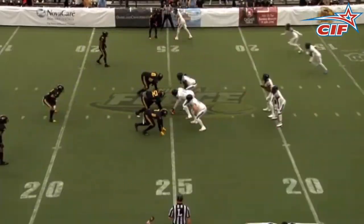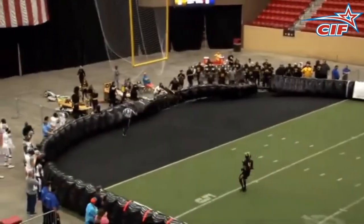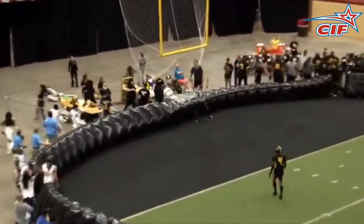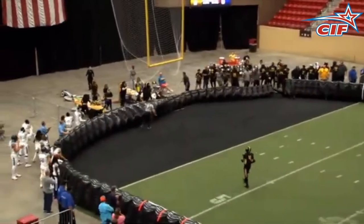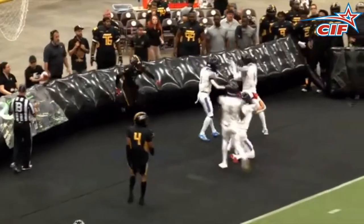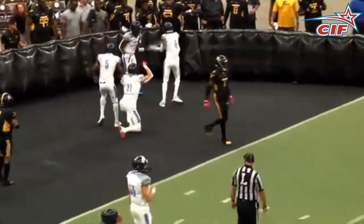And finally, your number 1 play of the week — Tyree Adams, from the gun, looking downfield, launches this one to Jason Shelley, who runs in and goes over the wall for a magnificent touchdown. Your offensive player of the week with a thriller for the Liberty. And those, ladies and gentlemen, are your top 10 plays of the week.